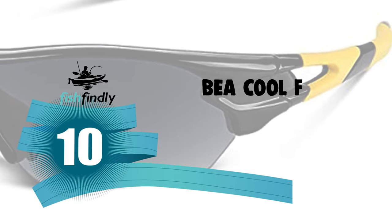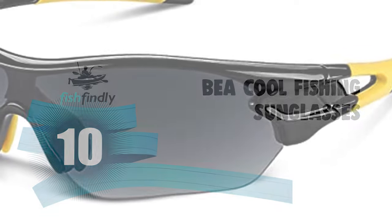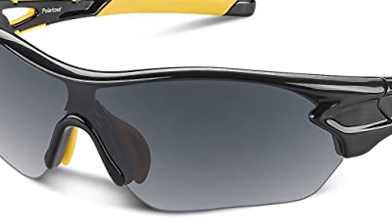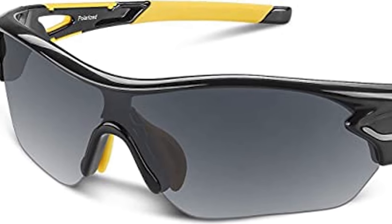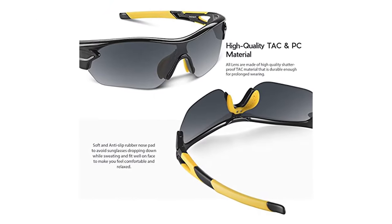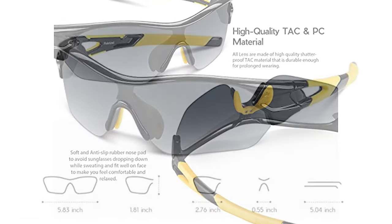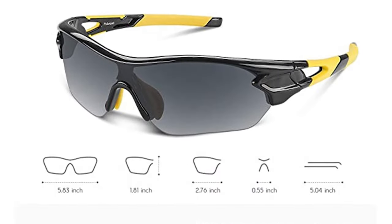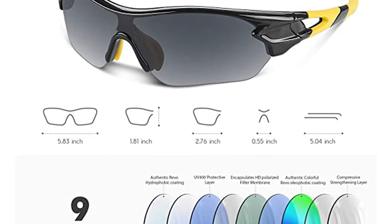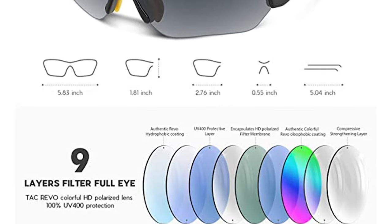Number 10: BEA Cool Fishing Sunglasses. These BEA Cool Fishing Sunglasses come with a polycarbonate frame and triacetate cellulose lens. The lens is made of high-quality shatterproof TAC material that is durable enough for prolonged wearing. The lightweight PC frame design is ideal for motorcycle, cycling, driving, running, fishing, racing, skiing, climbing, trekking, or any outdoor activities — scratch-resistant and unbreakable.